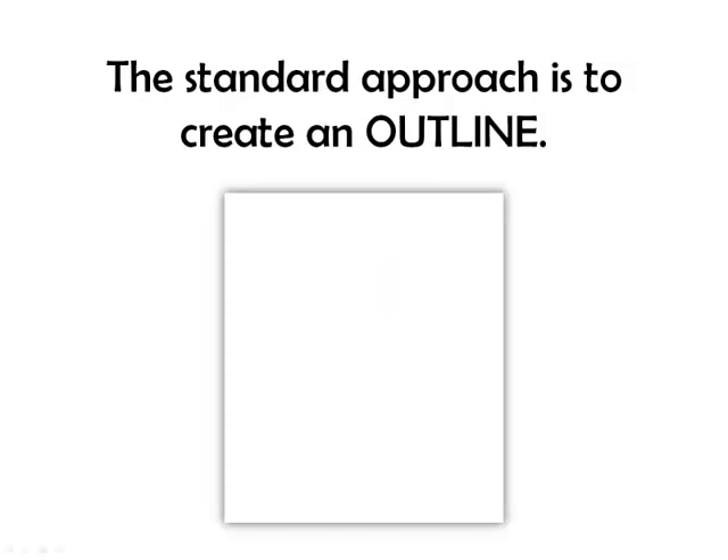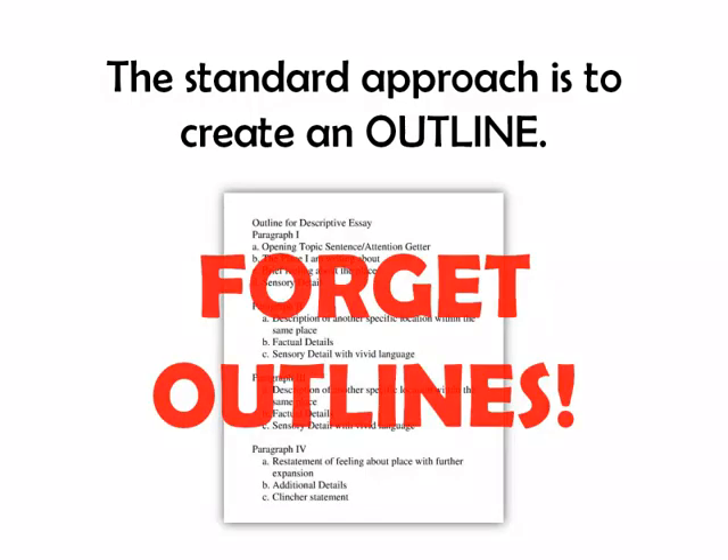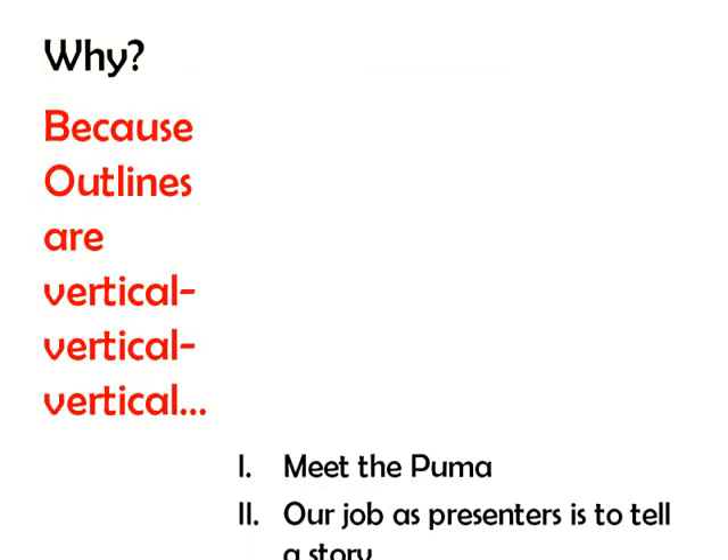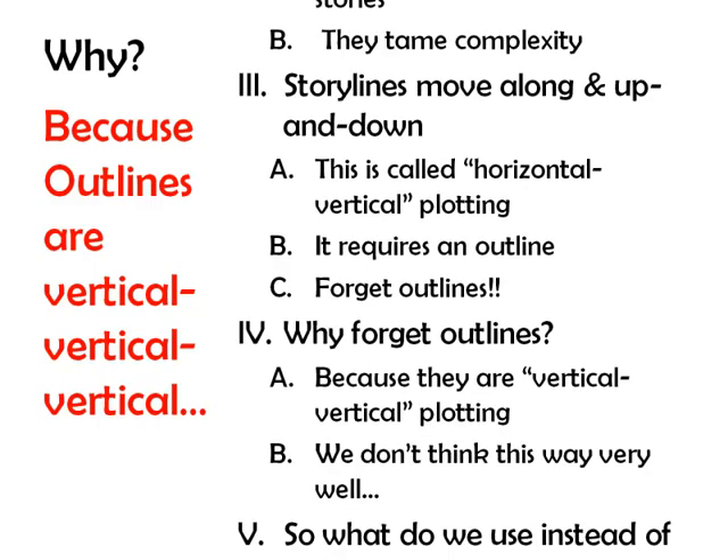The standard approach is to create an outline. We start at the beginning: one, two, three, four. Forget outlines. Why? Because outlines are vertical, vertical, vertical — they go from top to bottom, and we do not think that way.